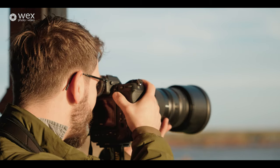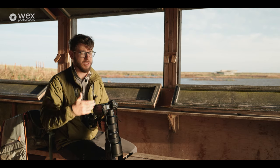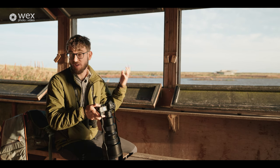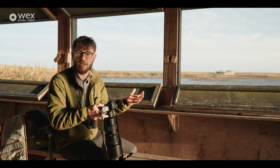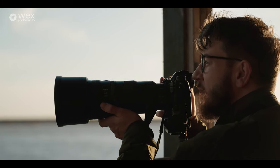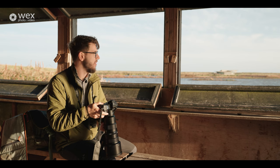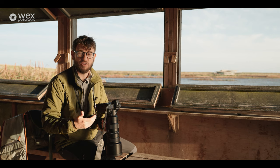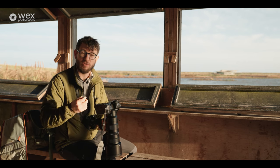Whilst there's a lull in the action, it's a good chance to talk through settings. I like to have my camera in manual mode, though aperture priority can also work well, giving you more flexibility as things happen out in front of you. The first thing I look at is the light — today it's really nice and bright so I can use an ISO of around 400 without any problems. My aperture is as wide as my lens can go; this is a 400mm lens up to f4.5. That lets in as much light as possible and gives me that shallower depth of field. Combined, these settings ensure I've got a shutter speed fast enough to freeze motion — birds flying around are moving very quickly, so you need a high shutter speed to get crystal-clear images.